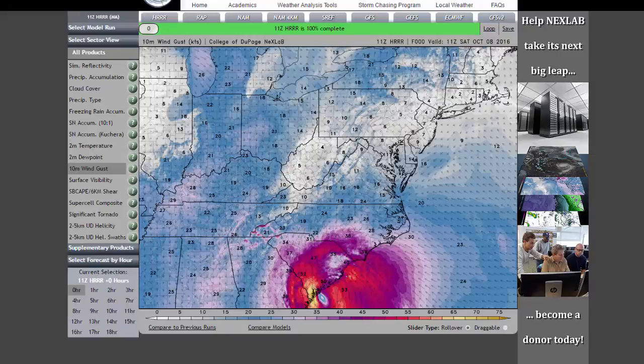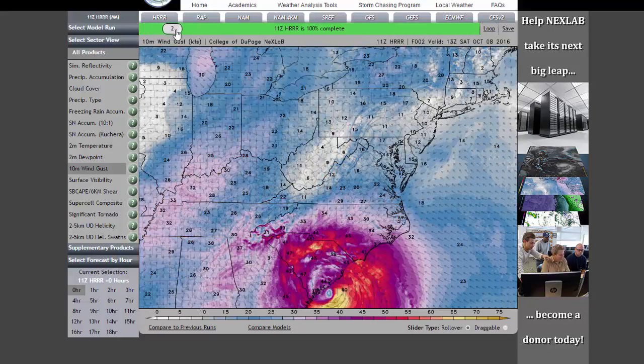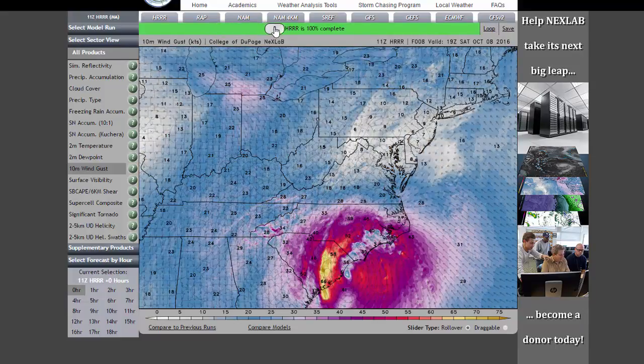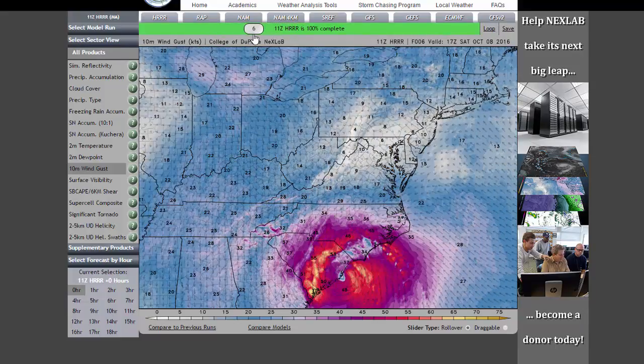If you go ahead and look at this — it's actually a pretty cool website — it shows you some updated short-term weather models. This is wind gusts. You can see as you move across the day, when you get into those orange colors, those will be gusts that are 70, 80 miles an hour, which there are reports of that now happening along the shoreline.